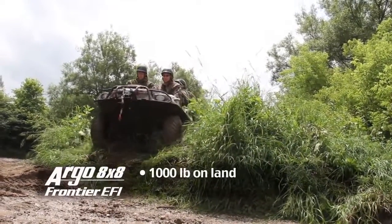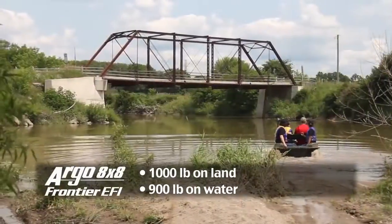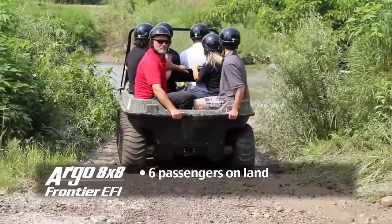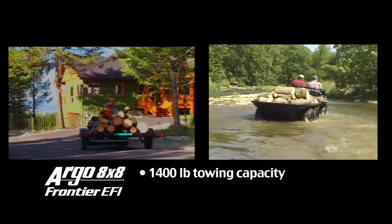Load capacity of up to 1,000 pounds on land or 900 pounds on water. Transport six passengers on land, four on water, and features a towing capacity of 1,400 pounds.